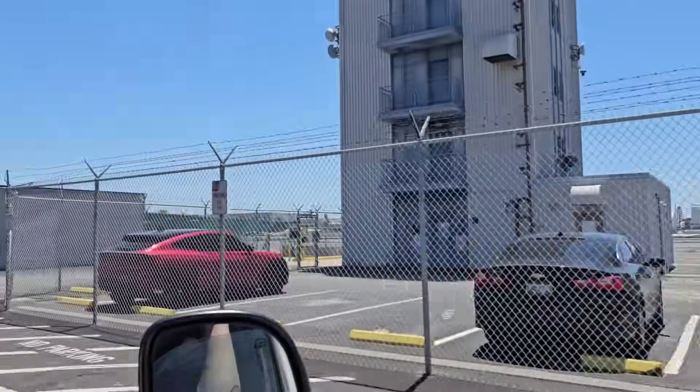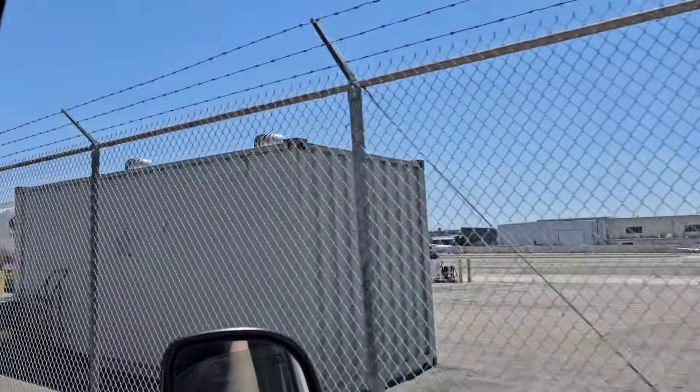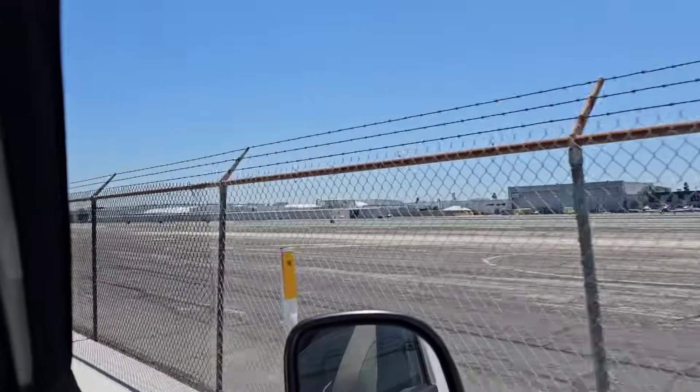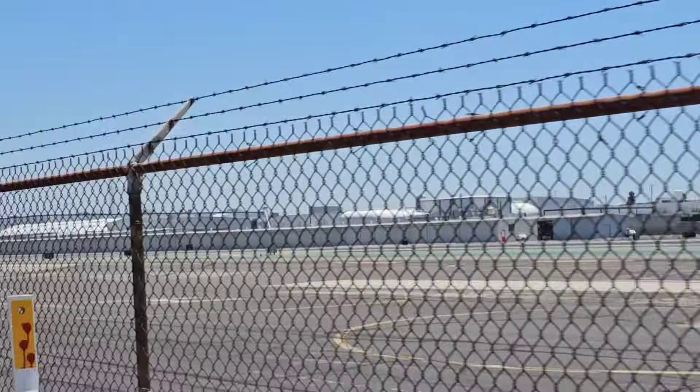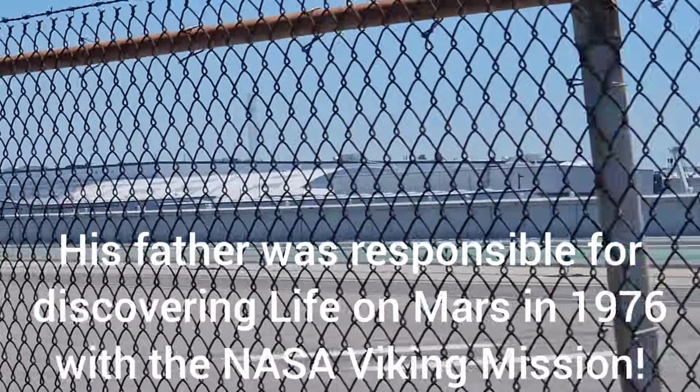Hawthorne Airport and SpaceX seem to share a lot of acreage together. And there's Tesla just coming up there.